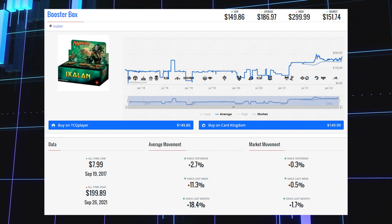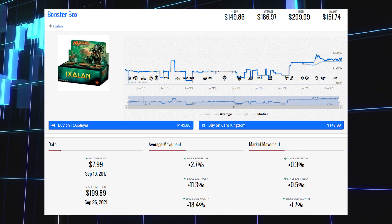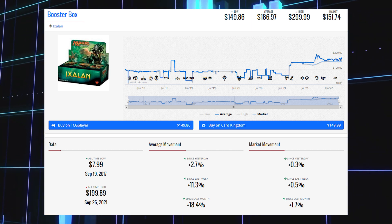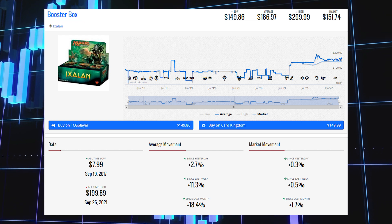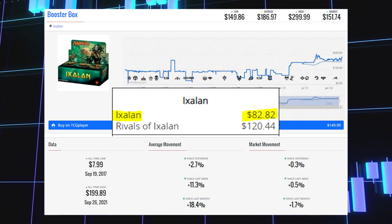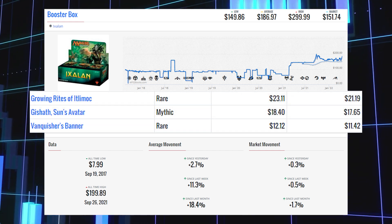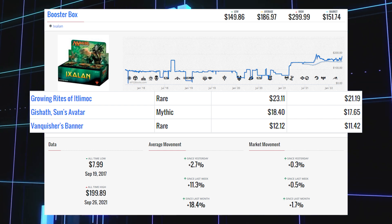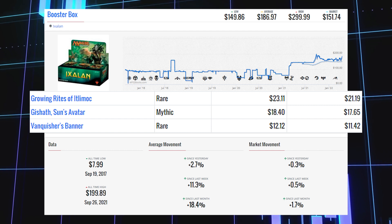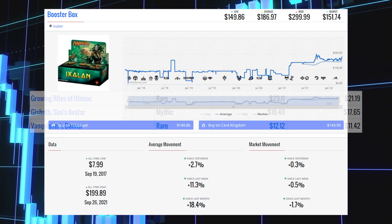The next booster box winner is Ixalan, up 0.3% since yesterday, 0.5% since last week, and 1.7% since last month. Its market price is $151.74, its average price is $186.97, and its TCG low is $149.86. The estimated value is $82.82. The top three cards are Growing Rites of Itlimoc at $21.19 market / $23.11 average; Jace, Cunning Castaway at $17.65 market / $18.40 average; and Vanquisher's Banner at $11.42 market / $12.12 average.